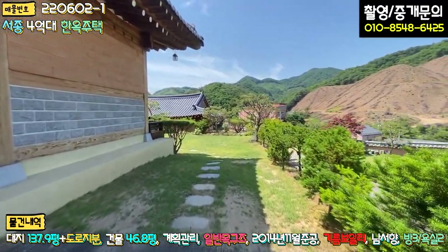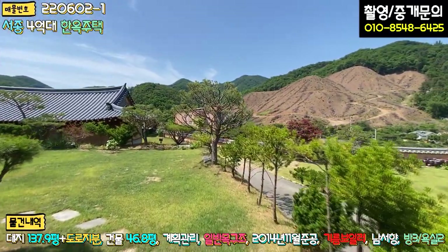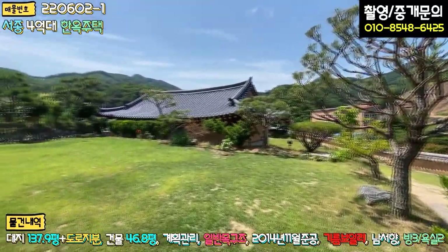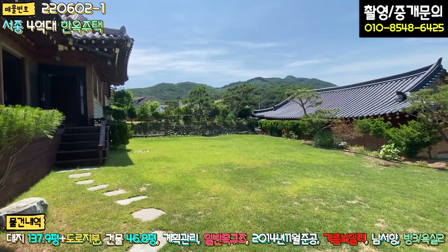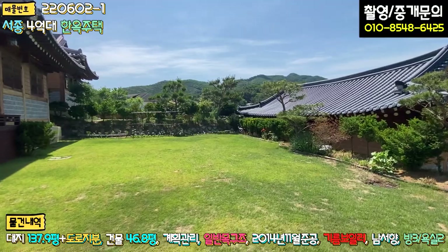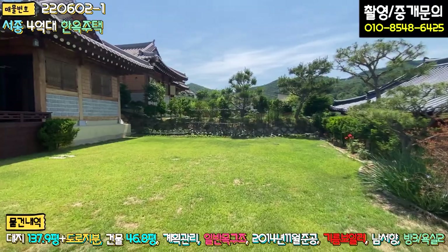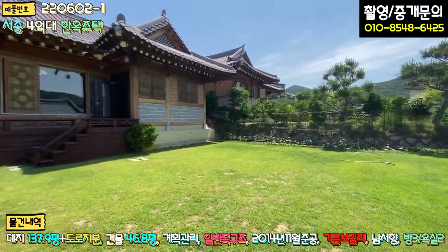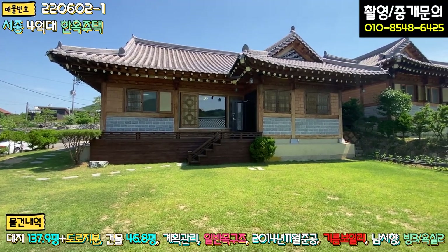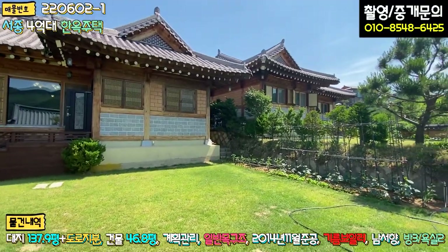주차하시고 들어가시면 바로 메인 마당이 펼쳐지는데, 경계를 따라서 조경수들로 예쁘게 꾸며놓으셨고, 펜스 작업은 현재 안 되어 있는 상태입니다. 잔디 관리도 굉장히 잘 되어 있고, 토지 모양도 정방향으로 굉장히 예쁜 모양입니다. 정면에서 보시면 정말 예쁘고, 좌측에도 한옥이 있습니다. 한옥 매물이 워낙 없다 보니까 이런 단지 내 입지가 더욱 좋습니다.